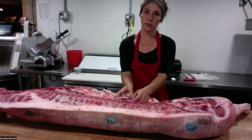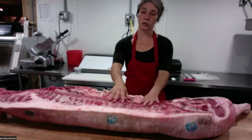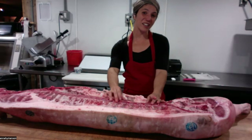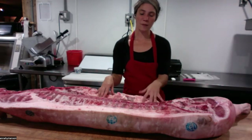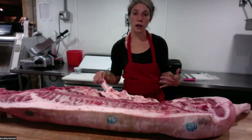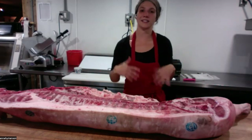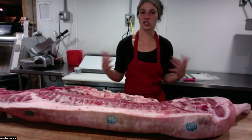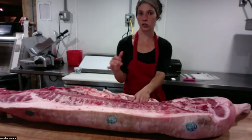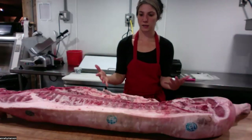Their feed is supplemented with an organic, soy and corn free diet. Soy and corn isn't great for pigs' digestion — similar to how some folks are lactose intolerant. They can eat it, but it makes their tummies hurt and doesn't do much for them health-wise. So we choose to feed them a grain without any soy or corn, so they're just eating the best food they can.